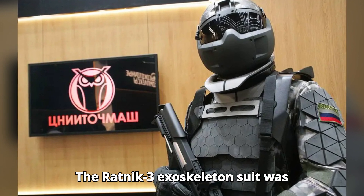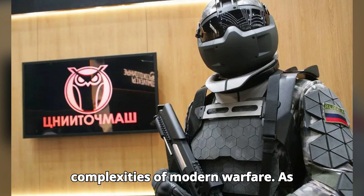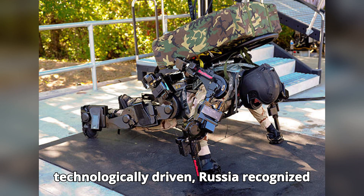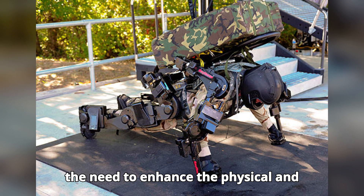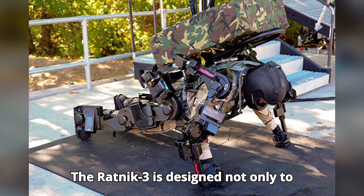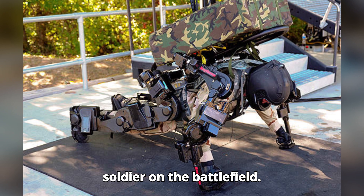The Ratnik III exoskeleton suit was developed to address the growing complexities of modern warfare. As conflicts became more advanced and technologically driven, Russia recognized the need to enhance the physical and situational capabilities of its soldiers. The Ratnik III is designed not only to protect but to augment the abilities of a soldier on the battlefield.